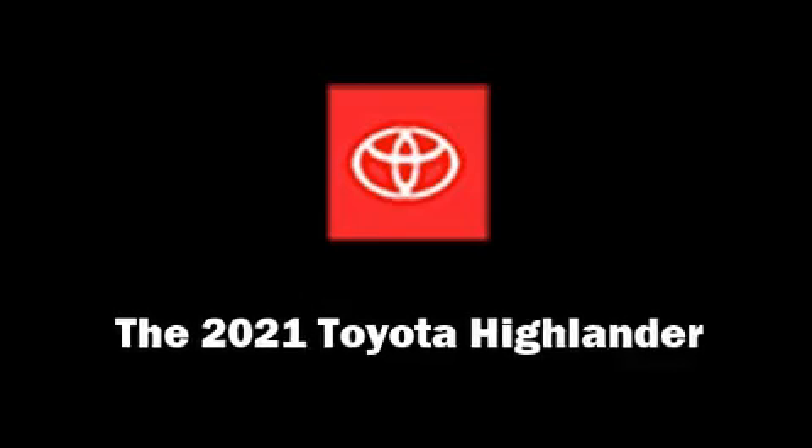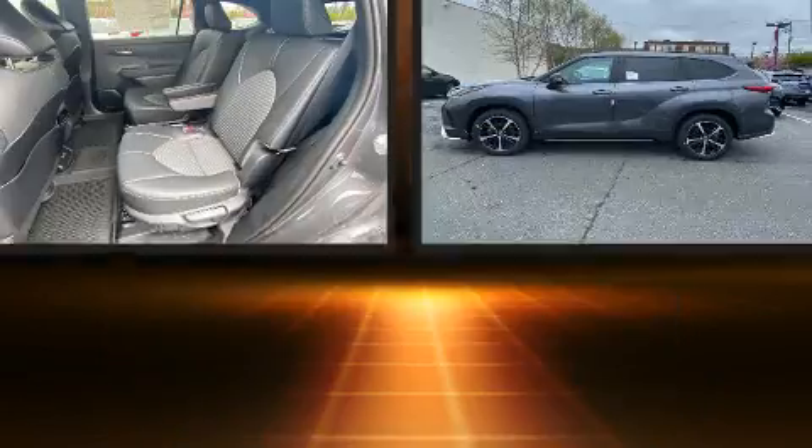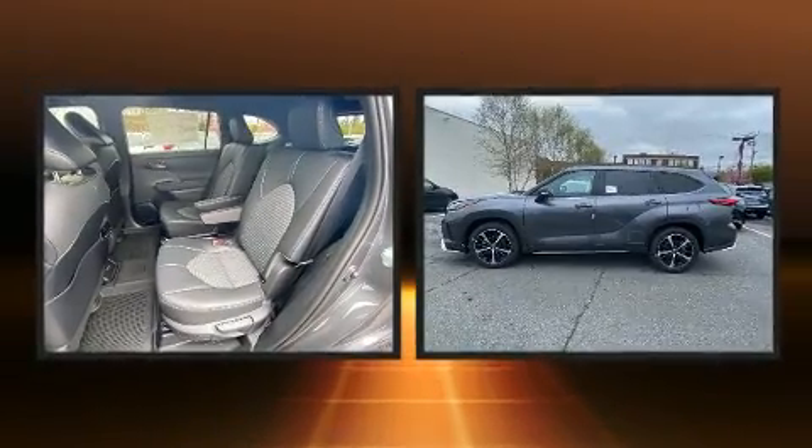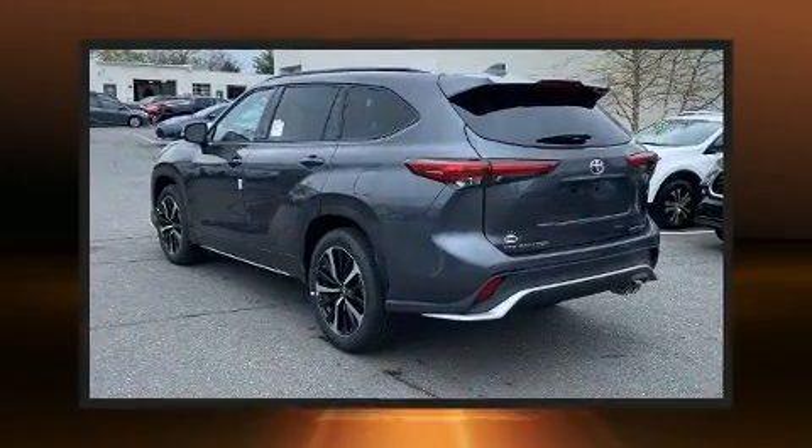Treat yourself to a test drive in the 2021 Toyota Highlander. Under the hood, you'll find a six-cylinder engine with more than 270 horsepower. And for added security, Dynamic Stability Control supplements the drivetrain.